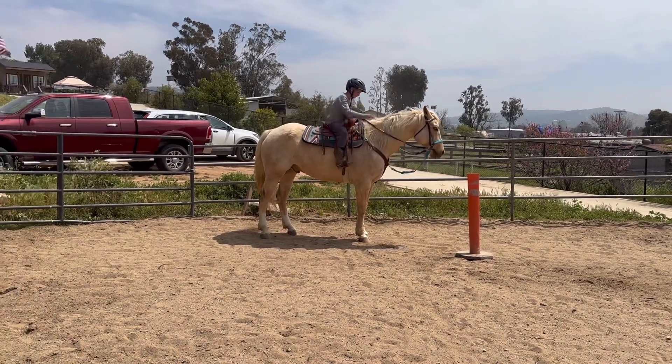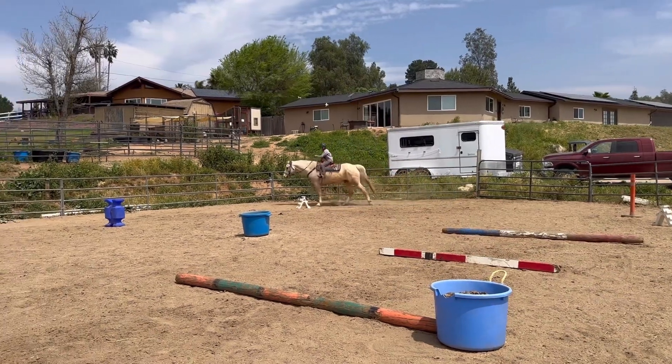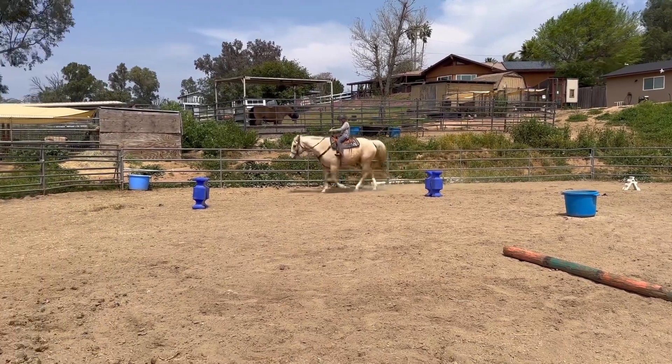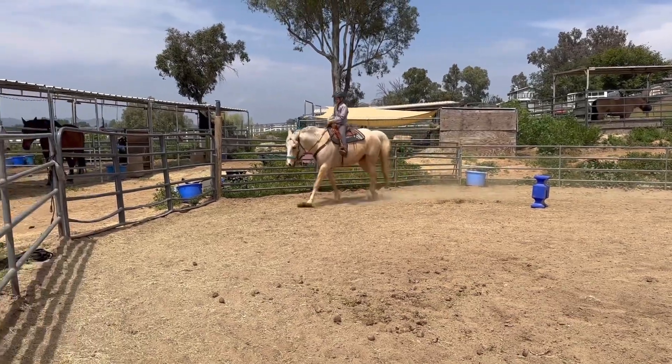Pat him. And do you remember how to post? Can you try posting? Got to be trotting though. Now try your posting. There you go, that was good.